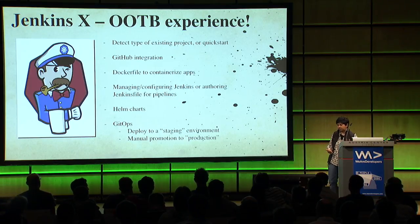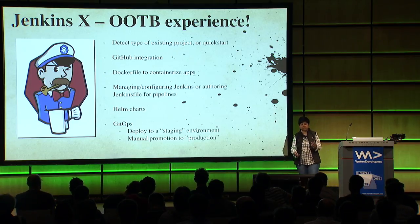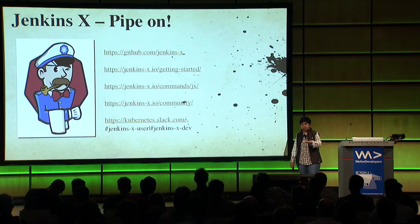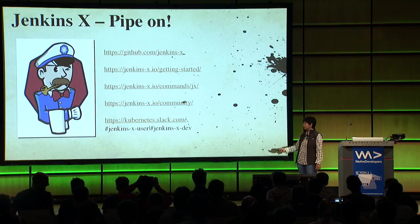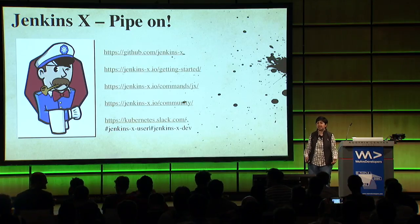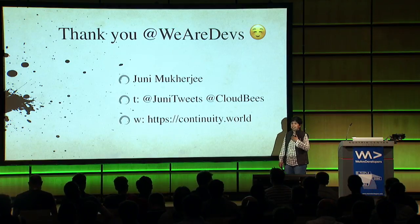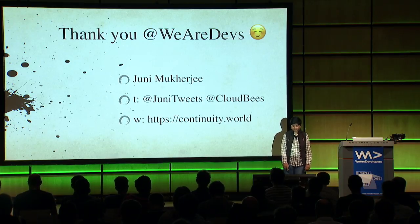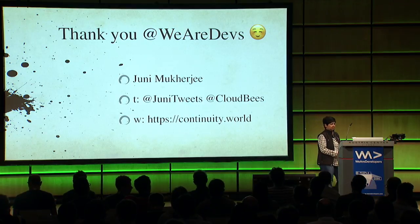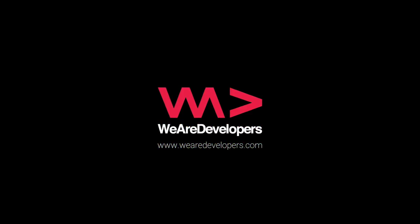I'm distributing all this from my slides. With that, I would like to thank you from the bottom of my heart. I am privileged to be in Vienna with such an elite group today. I hope to be back someday, and if there is anything you need from me, just hit me up on Twitter. Thank you very much.